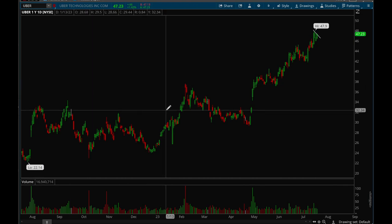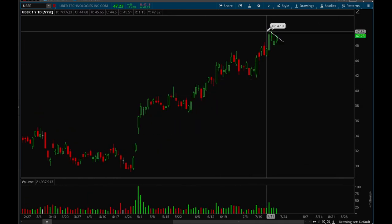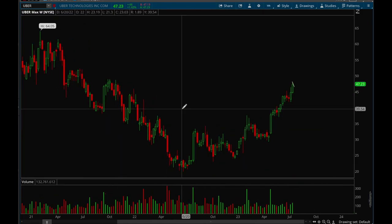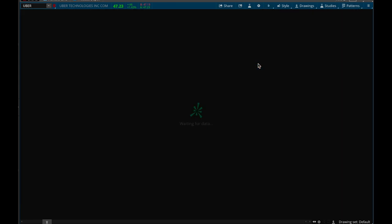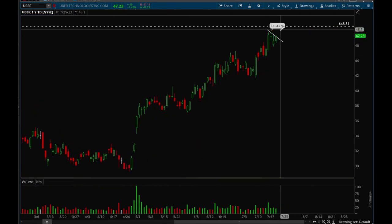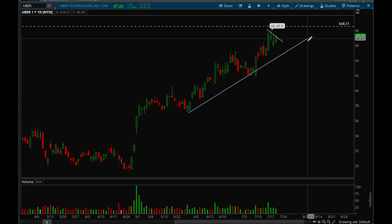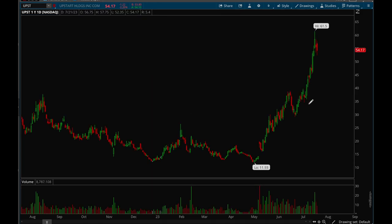Uber is also acting really well like Airbnb — even though this was a red week, Uber has been consolidating and forming a nice flag. On the weekly chart it's just been grinding higher and higher with resistance at 48.50, so not a ton of room to the upside and we're getting a bit extended. But overall really good action and it's been showing a lot of relative strength recently — definitely keep your eye on this one.